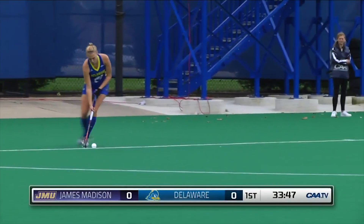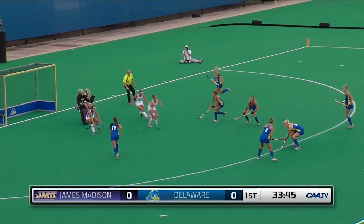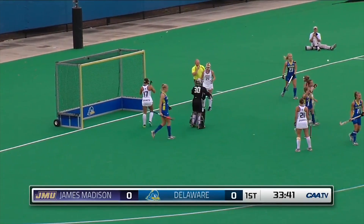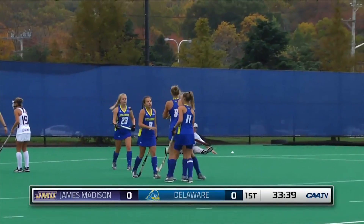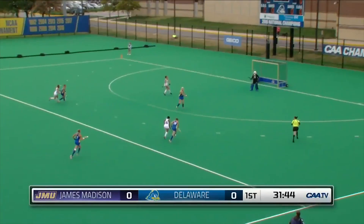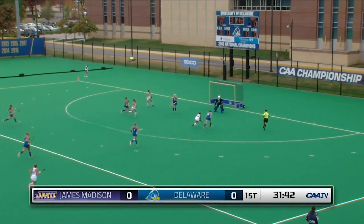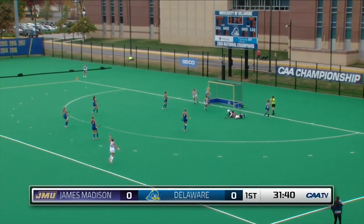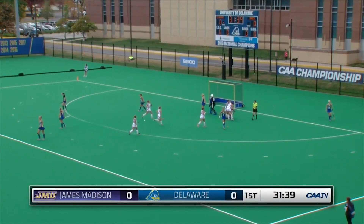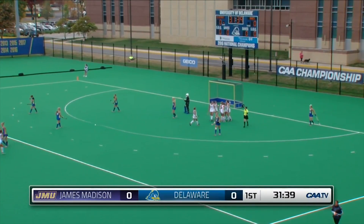They have scored the most goals in CAA play. Here's the insert and it's stopped and it's whacked by Delaware but it's blocked nicely. On the shot was Lota Deconing, and now he's pushing it up the field dribbling up and trying to get away, and the ball goes in — that's a goal for JMU. What an effort by Molly.